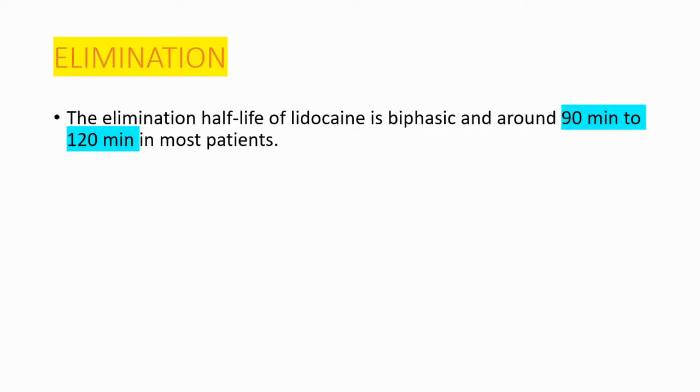However, if you have hepatic impairment or congestive heart failure, it could be longer than that. And that's the end of the video. If you find it helpful, please consider liking, commenting, and sharing with your friends. Take care.